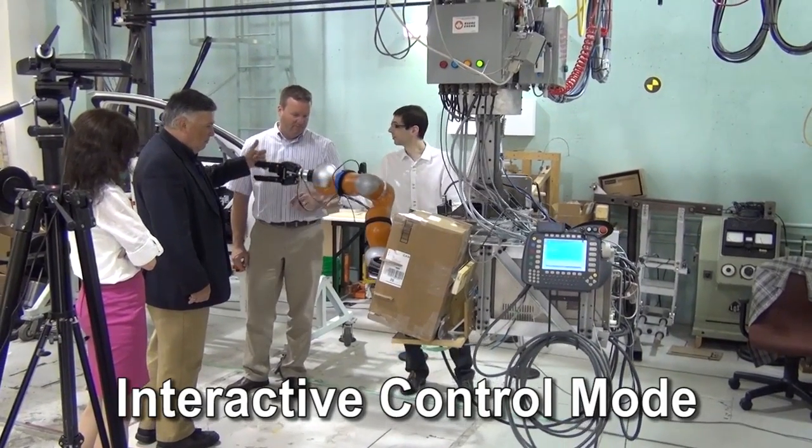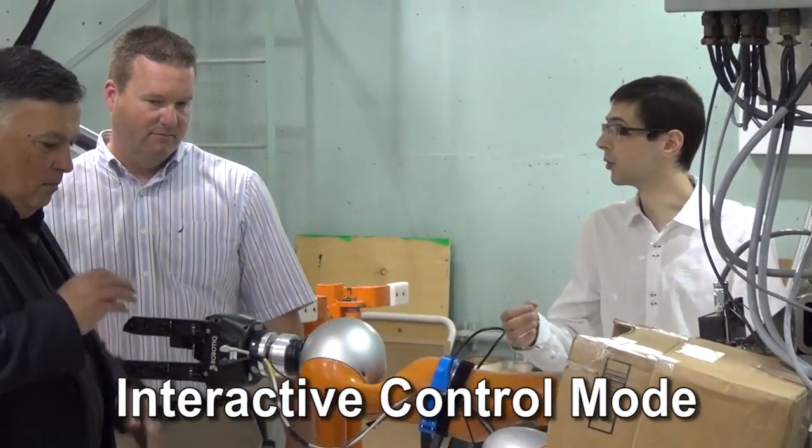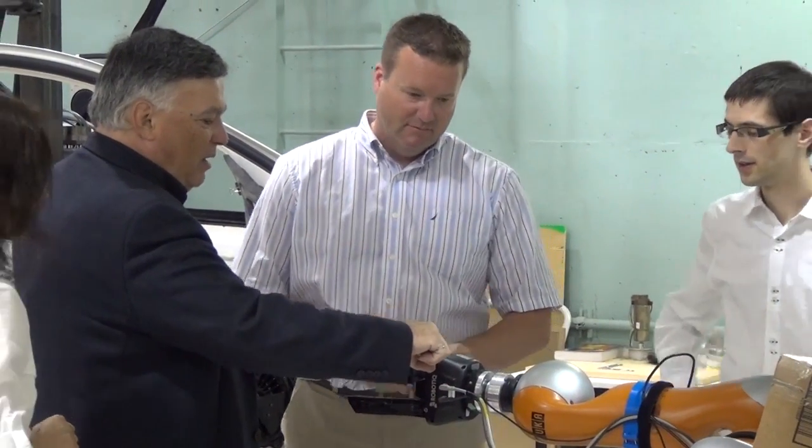Work had also been done to improve the physical human-robot interaction element of the system, where we enabled users to interactively and intuitively control the robot's position through virtual viscous damping of coordinated robot and gantry behaviors.